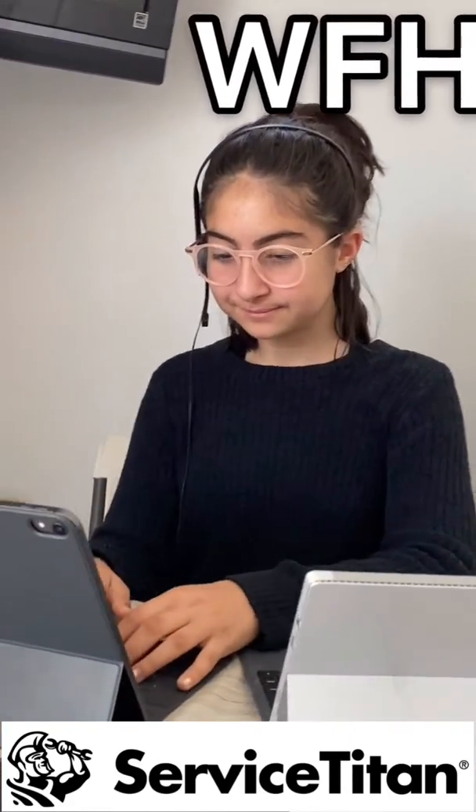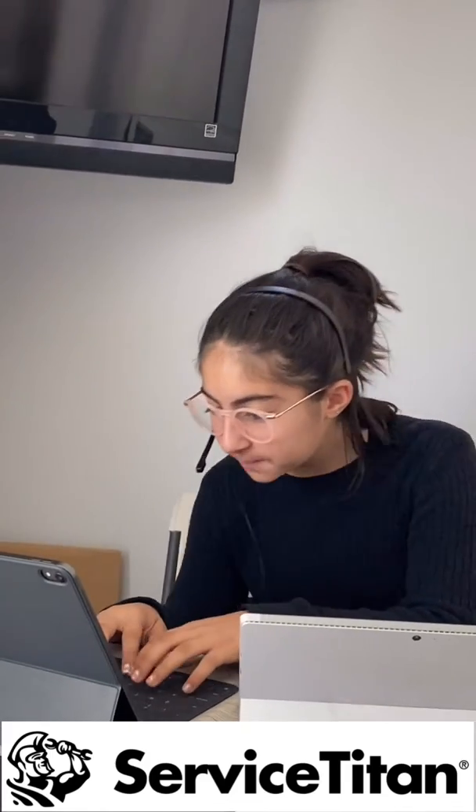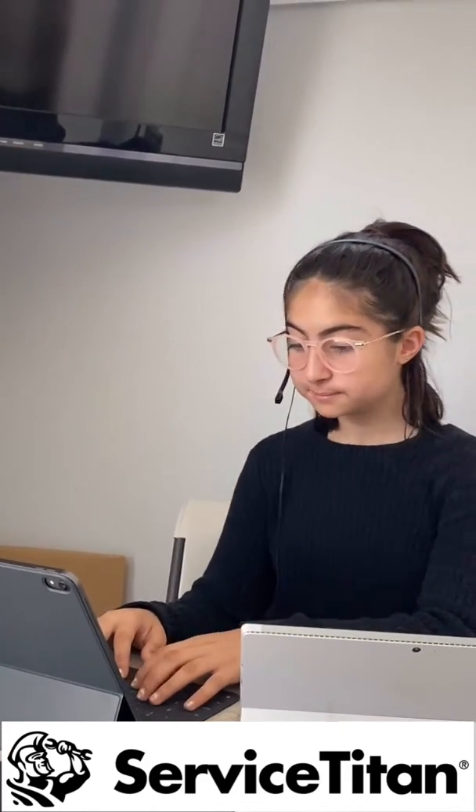Good morning, Titan Heating and Cooling. Good morning. Is this Mr. Smith? It is. Are you calling from 801 South Brand Boulevard? I am.